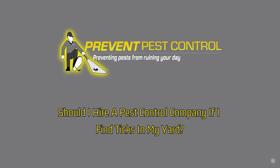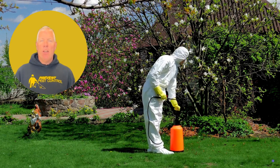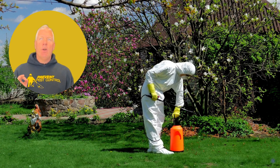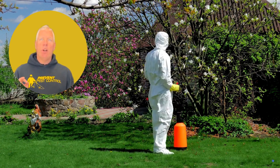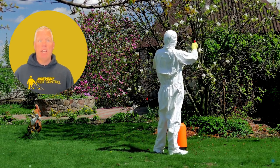Should I hire a pest control company if I find ticks in my yard? Hiring a professional pest control company can be a good choice, especially in areas where ticks are common and carry diseases. Certified professionals can provide specialized treatments to reduce tick populations in your yard to keep you safe.